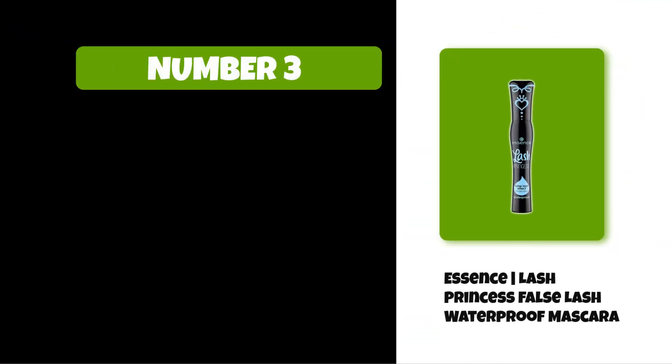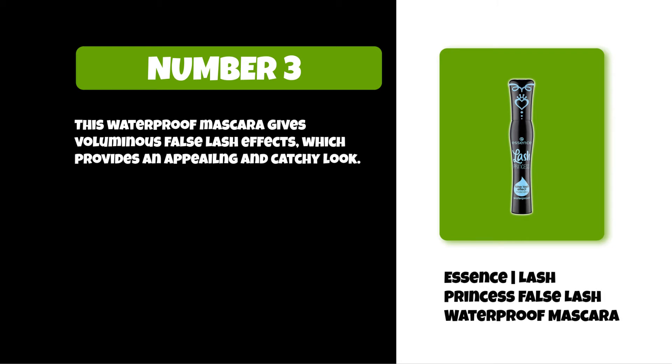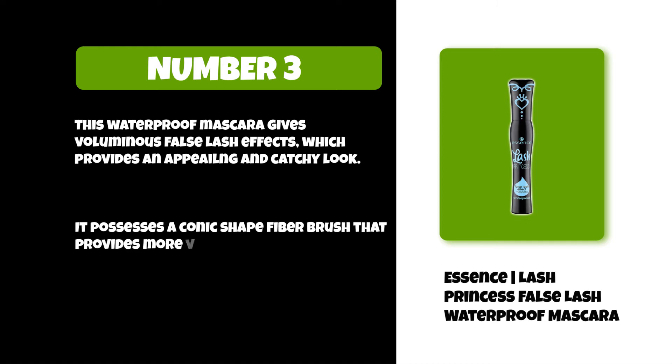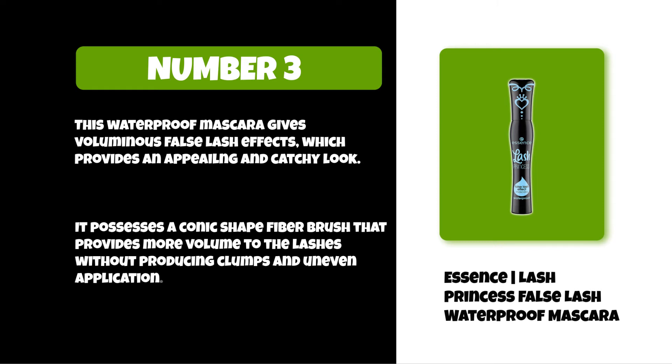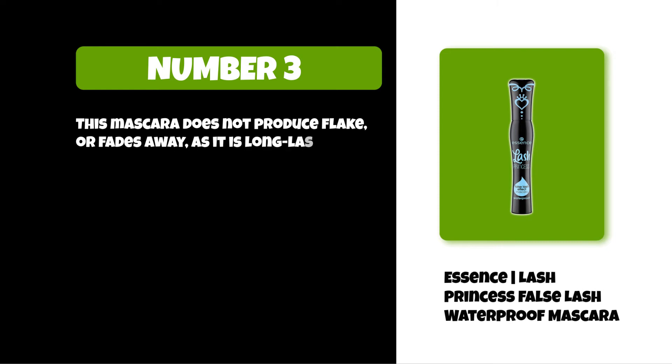At number three: Essence Lash Princess False Lash Waterproof Mascara. This waterproof mascara gives voluminous false lash effects, which provides an appealing and catchy look. It possesses a conic shaped fiber brush that provides more volume to the lashes without producing clumps and uneven application. This mascara does not produce flake or fade away, as it is long lasting.